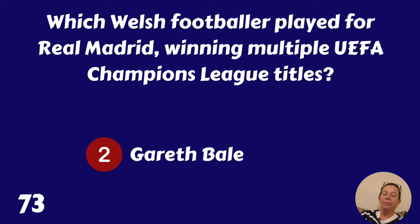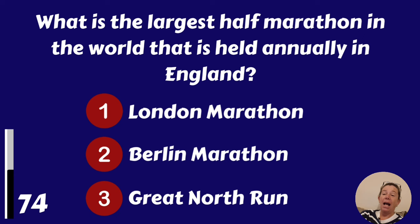What is the largest half marathon in the world that is held annually in England? London Marathon, Berlin Marathon or Great North Run? It's the Great North Run.